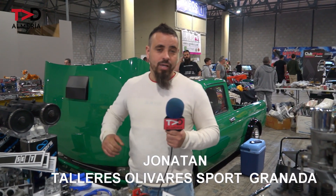Hola, muy buenas. Yo soy Jonathan, de Taller Olivares Sport. Estamos situados en Granada, en la ciudad de Maracena, Granada capital.